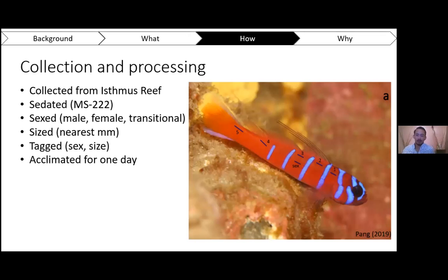So how are we doing this? We collect about 40 to 60 blue banded gobies from Isthmus Reef, just outside of Big Fisherman's Cove — super easy to access. We bring the fish back to the lab after a short boat ride, quickly sedate them using MS-222, then sex, size, and tag each fish so we can identify their sex and track growth over the week-long trials. After that, we let them acclimate and de-stress for about a day. This gives them enough time to recuperate from being sedated without developing social dynamics or reproducing before the actual treatments.